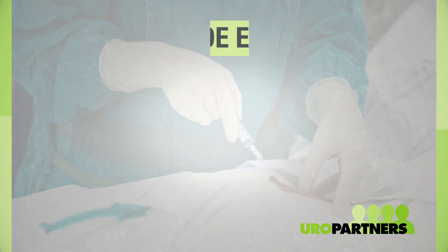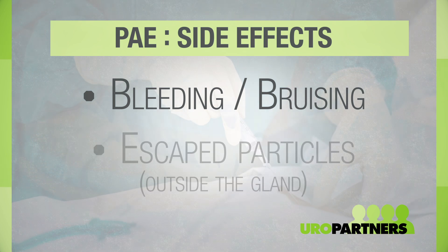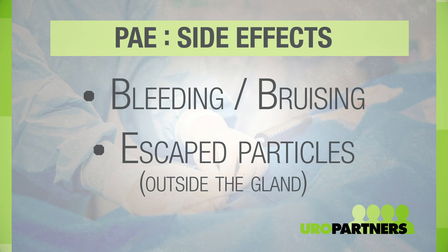What are the potential risks and side effects of PAE? One of the biggest risks is a small amount of bleeding or bruising from the site where we put the catheter into the blood vessel. Other risks involve some particles possibly getting into areas outside the gland, including the bladder, the rectum, and sometimes the penis.